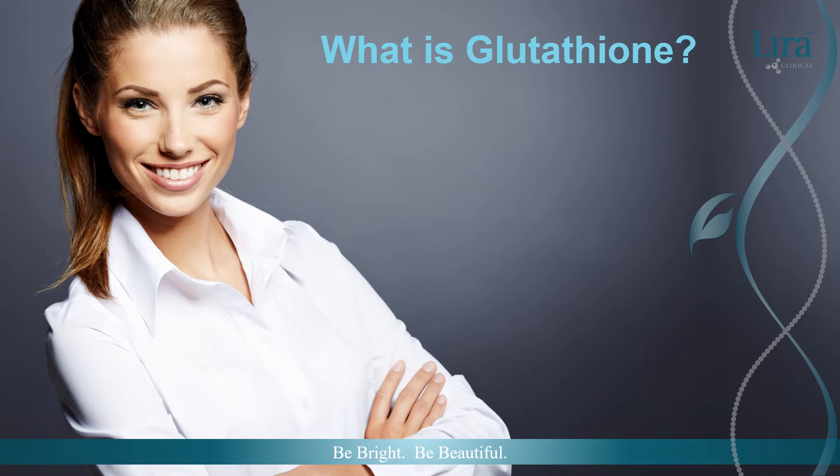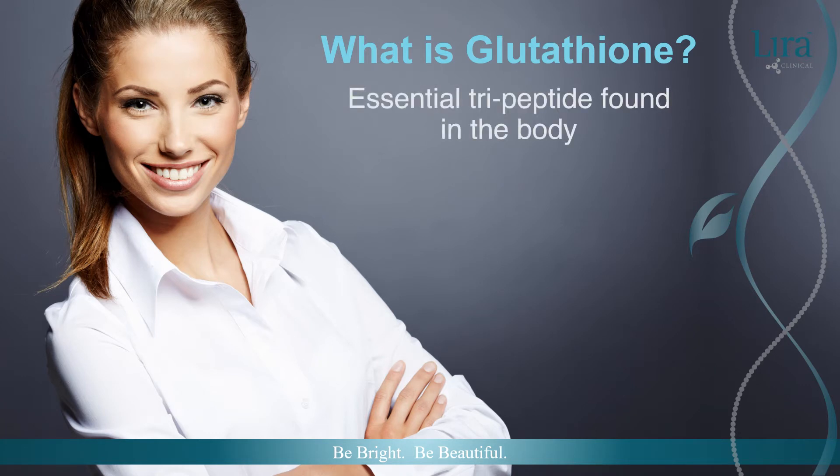Glutathione is an essential tripeptide found naturally in the body. Made up of three proteins, it is a key player in our immune system working efficiently. If glutathione levels are low, it can impair how our immune function works.